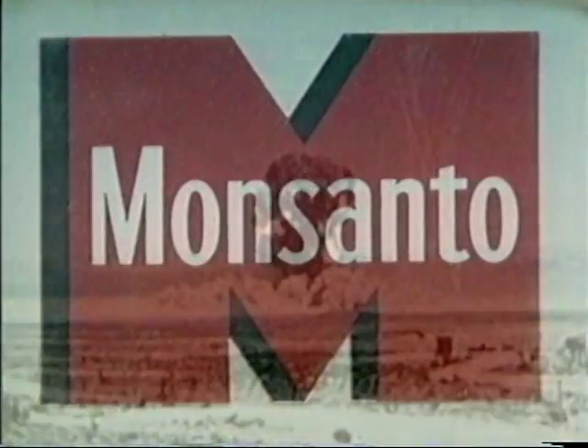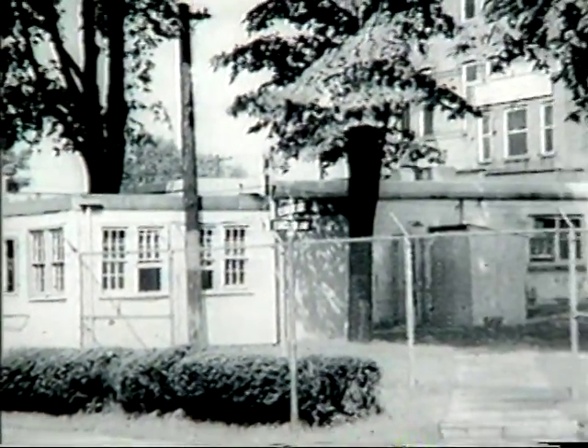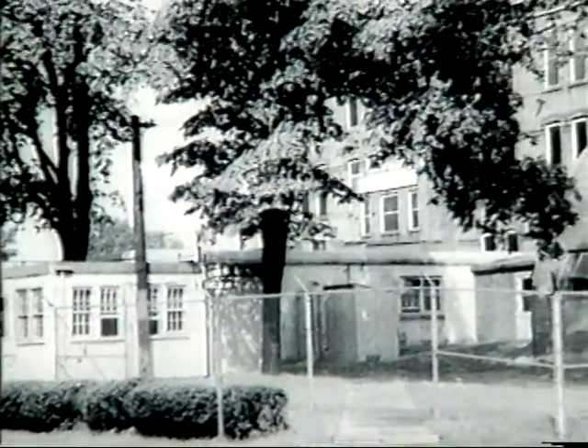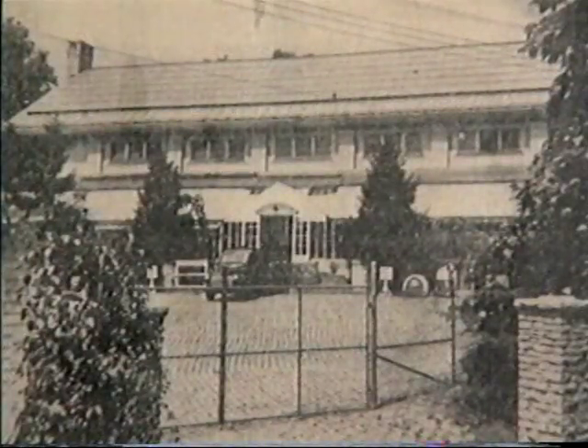What was to become the Mound Plant started in 1943 as part of the Manhattan Project, the top-secret army program that developed the atomic bomb. Monsanto Chemical Company was asked to study the radioactive element polonium. Work was carried on at Monsanto's Central Research Department on Nichols Road in Dayton, as well as several satellite units in the Dayton area, including the Bonebrake Seminary Schoolhouse in West Dayton and the Runnymede Playhouse in Oakwood.